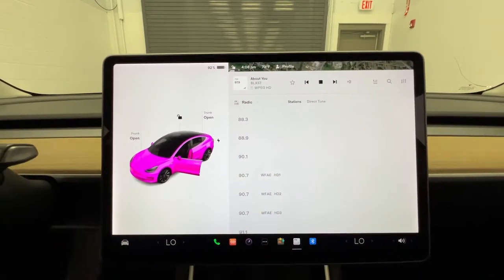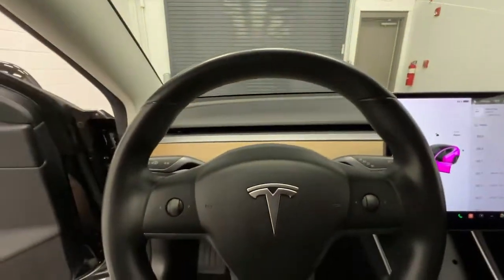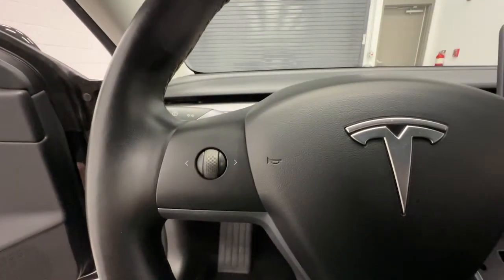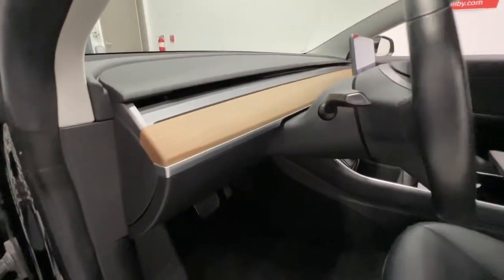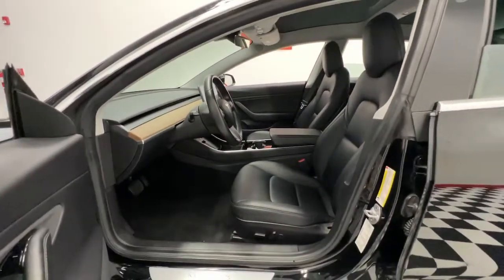Navigation system, keyless entry, dual-zone AC, electronic stability control, intermittent wipers, tire pressure monitoring system, trip computer, power windows, bucket seats, four-wheel disc brakes.